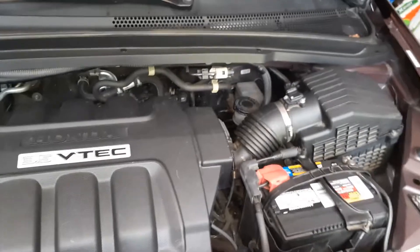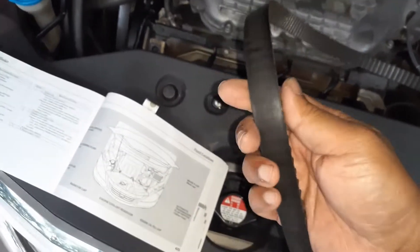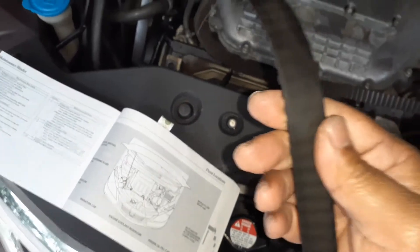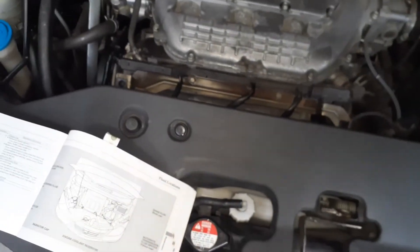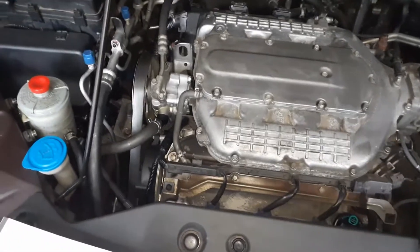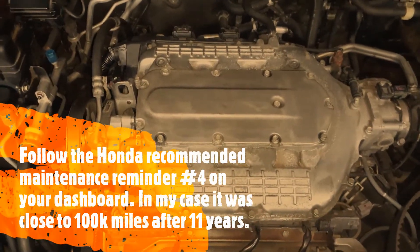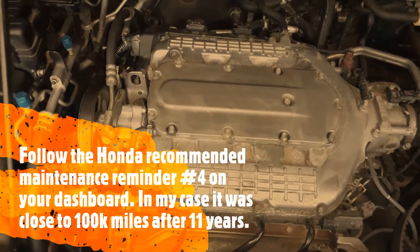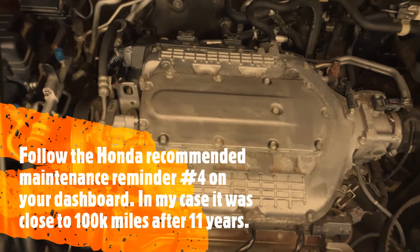Here is the old belt. If you're wondering whether you need to change it now — does it look good? Yes, it does. There are no fraying, no cracks. Would it last another 25 to 30,000 miles? Probably yes. Would you take that risk? Probably not, because these 3.5 liter Honda engines are an interference engine. If your timing belt breaks while you're driving at high speed, the interference engine will create a lot of damage — there is no clearance between the pistons and the valves. As the pistons move up, if the valves are not timed correctly, the valves will hit the piston.